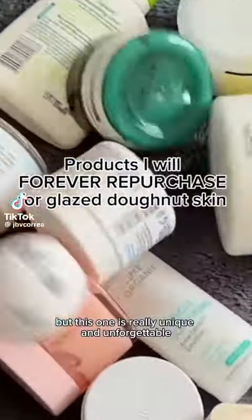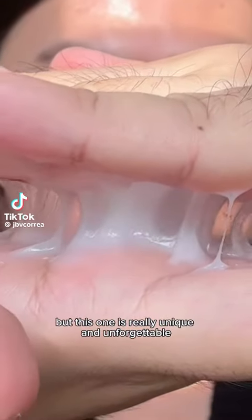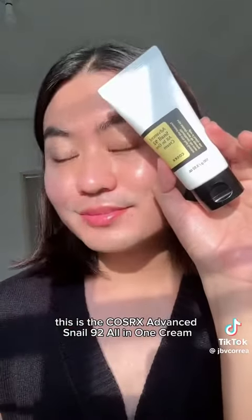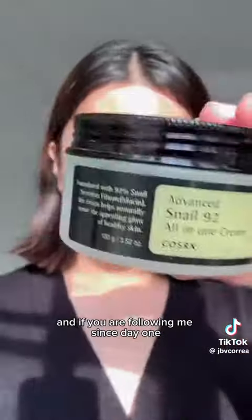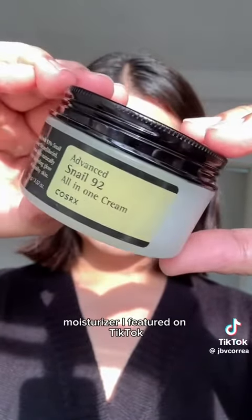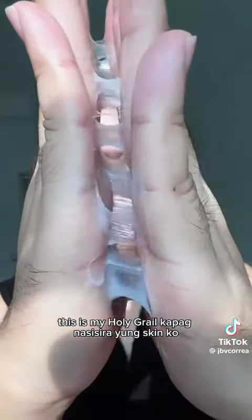I've tried a lot of moisturizers but this one is really unique and unforgettable. This is the COSRX Advanced Snail 92 All-in-One Cream, and if you've been following me since day one, you know that this is the first moisturizer I featured on TikTok — this is my holy grail kapag nasisira yung skin ko.